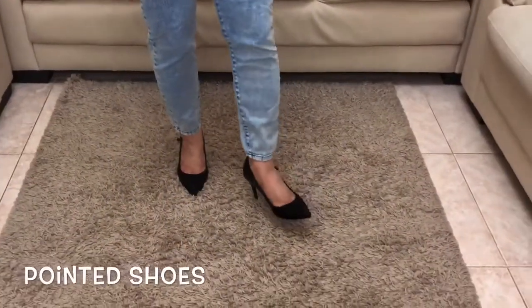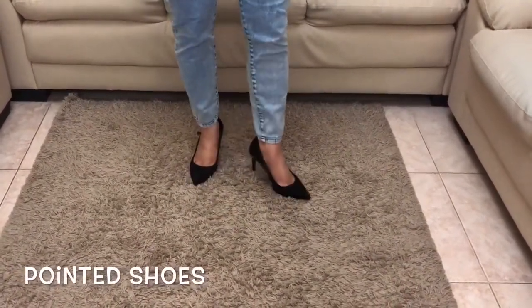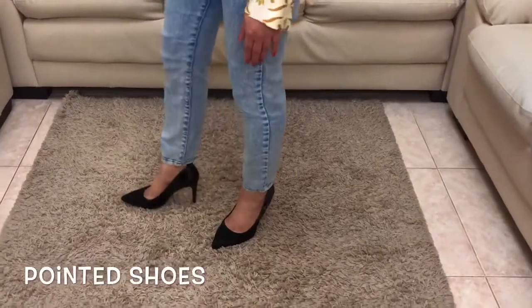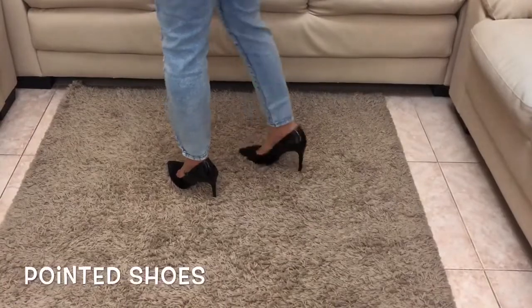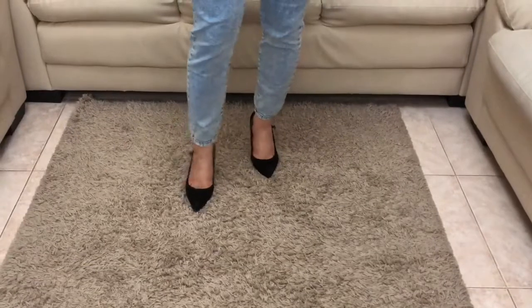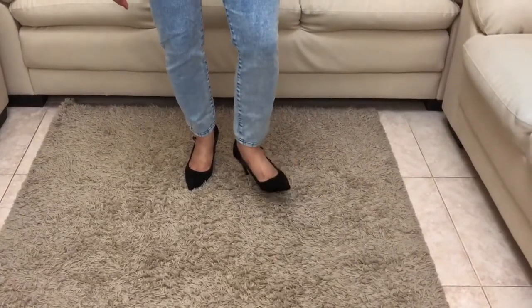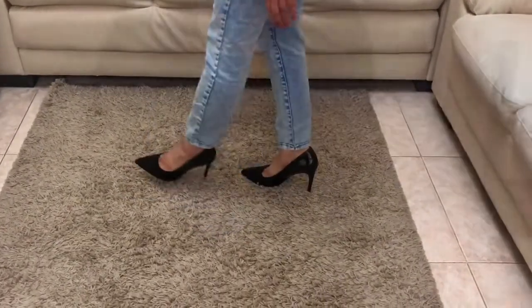Pointed shoes — they could be flatter heels, however I still prefer heels. Pointed shoes literally add an inch or two to your foot, transforming you into an illusion of a tall, elegant, and attractive-looking woman. When choosing heels, opt for nude-colored ones or match them to the color of your pants — this will help stretch your legs out even more.